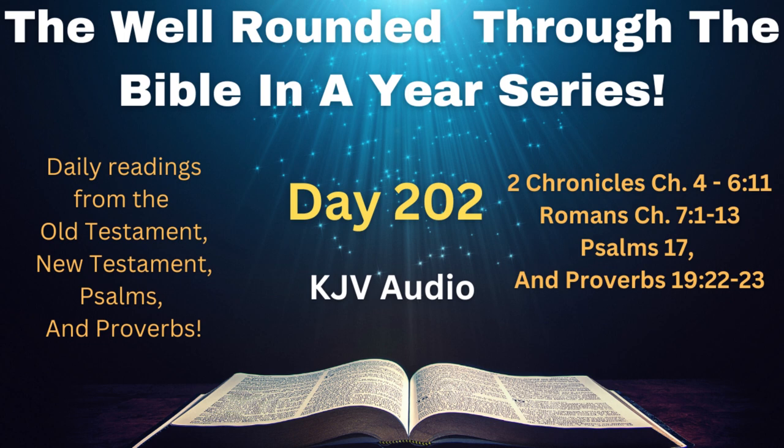Now it was in the heart of David my father to build an house for the name of the Lord God of Israel. But the Lord said to David my father, For as much as it was in thine heart to build an house for my name, thou didst well in that it was in thine heart. Notwithstanding thou shalt not build the house, but thy son which shall come forth out of thy loins, he shall build the house for my name. The Lord therefore hath performed his word that he hath spoken, for I am risen up in the room of David my father, and am set on the throne of Israel, as the Lord promised, and have built the house for the name of the Lord God of Israel. And in it have I put the ark, wherein is the covenant of the Lord, that he made with the children of Israel.